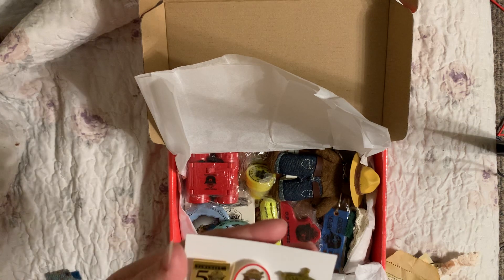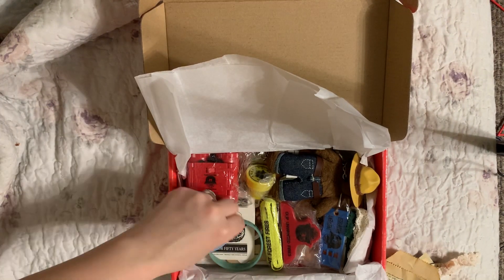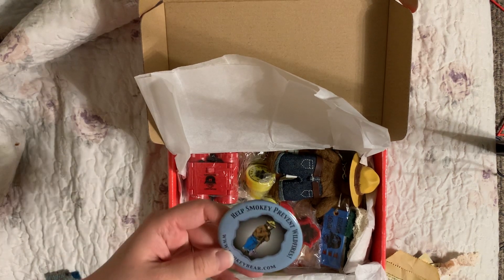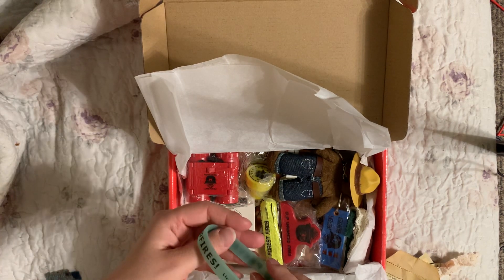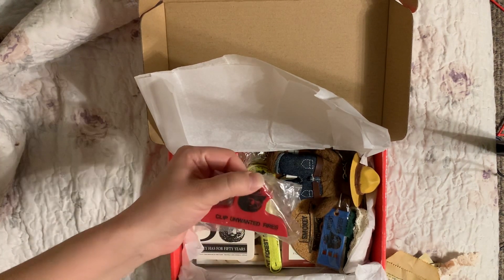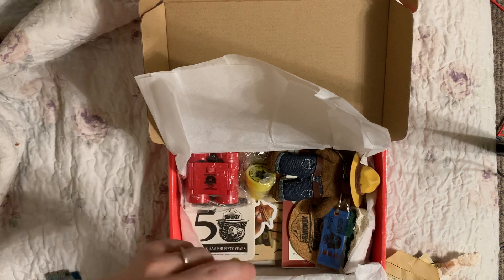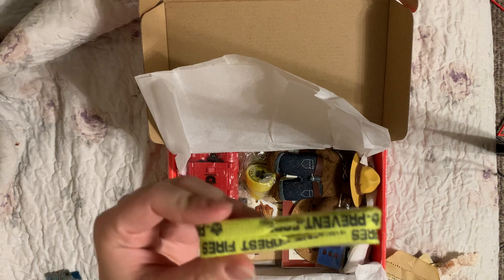Oh look at these little pins - Smoky's Helper, these are so cool! Denise, these are perfect - 'Help Smoky Prevent Wildfires' pins. And a little wristband. Oh, this is a clip - 'Clip Unwanted Fires' - that's funny, that's awesome! And a little shoelace that says 'Prevent Forest Fires.'